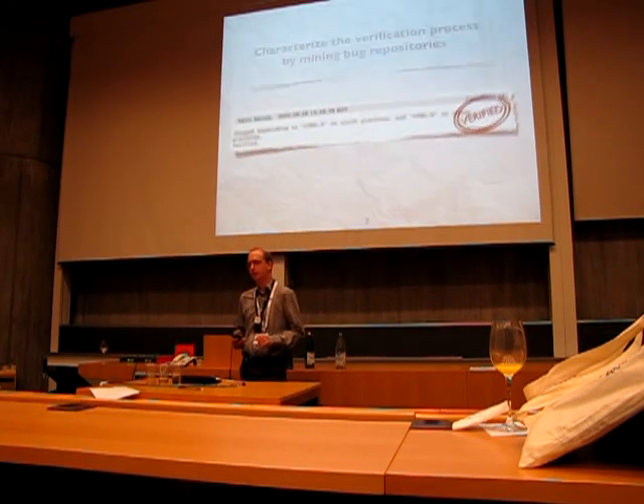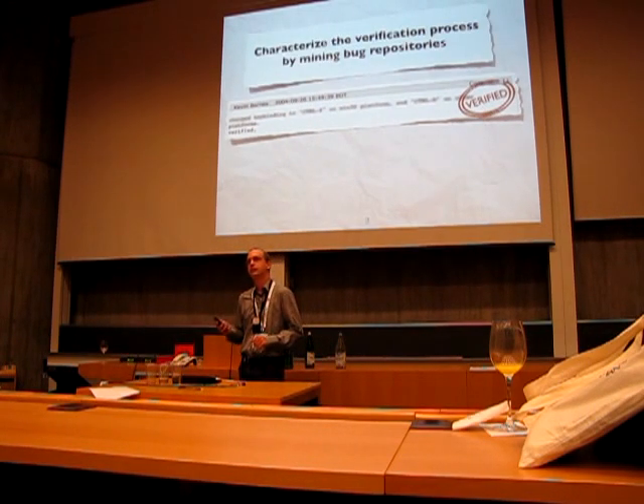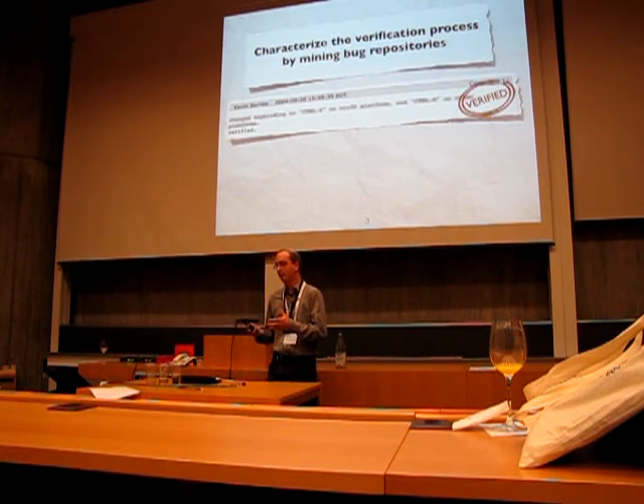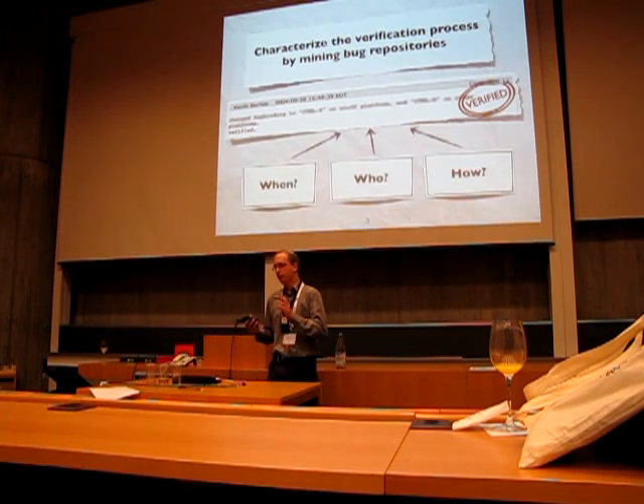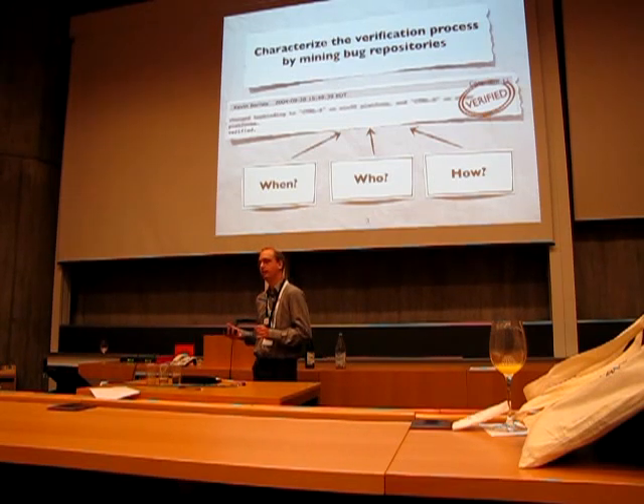In this exploratory work, we intend to characterize the process of verification of bug fixes by mining bug repositories. And we investigate three questions: When are bug fixes verified? Who verifies the bug fixes? And how are they verified?